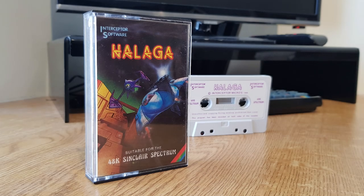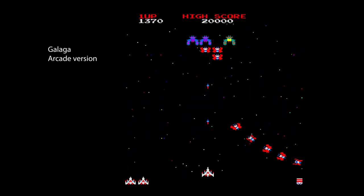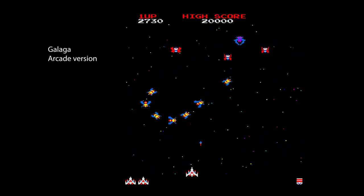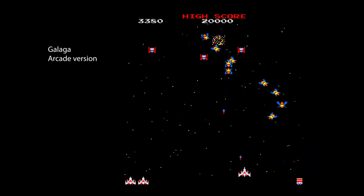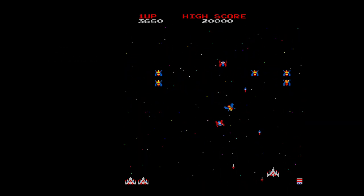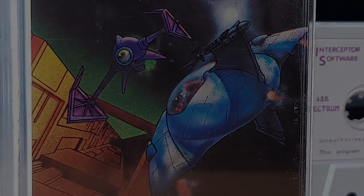This is Halaga, released by Interceptor Micros in 1985. No guessing what this is — I think the title gives it away. Galaga was a big hit in the arcades in 1981 and was the sequel to Galaxian, with many more features. There are very few versions of this game on the Spectrum that are not actually Galaxian clones when you closely examine them, so this one would be interesting to play.